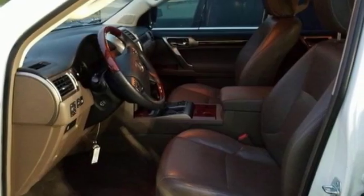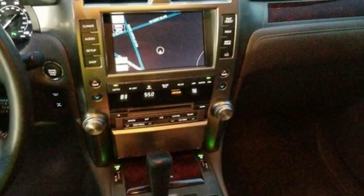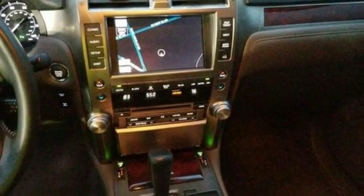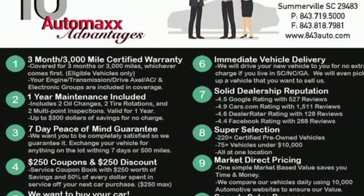The Car Connection calls the GX460 easy to drive, smoothly yet moves quite quickly when you need it to. Lexus — performance in every detail. You need to drive it to believe it. See it for yourself today.